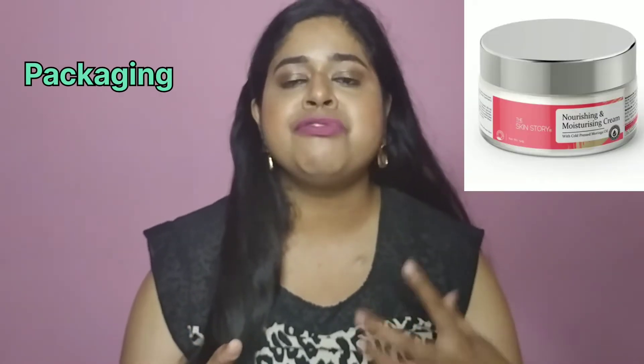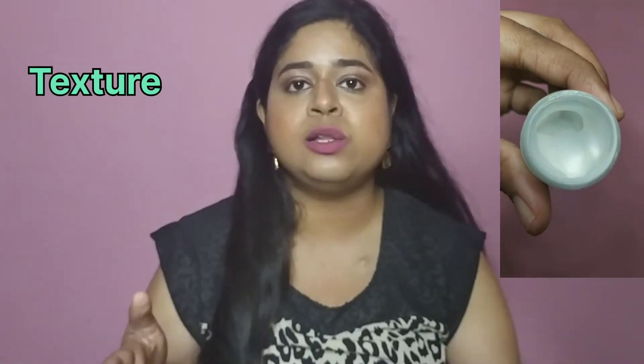The price of this moisturizer is 649 rupees and you get 50 grams of product. The packaging comes in the form of a tub. This is how the texture of this moisturizer looks like.